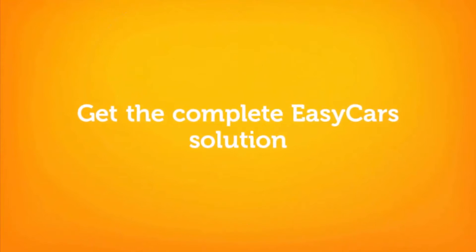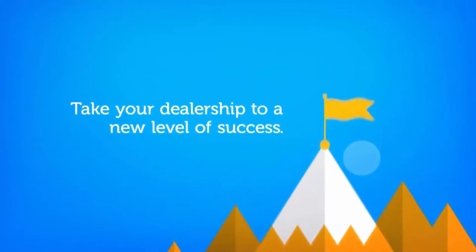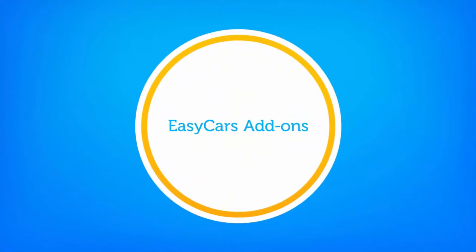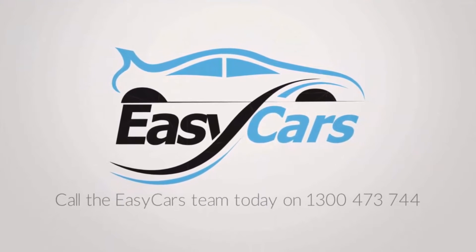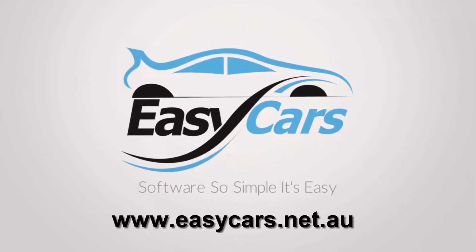Get the complete EZCars solution and take your dealership to a new level of success. Inquire about EZCars add-ons today. Call the EZCars team on 1300 473 744 or go to www.ezycars.net.au.